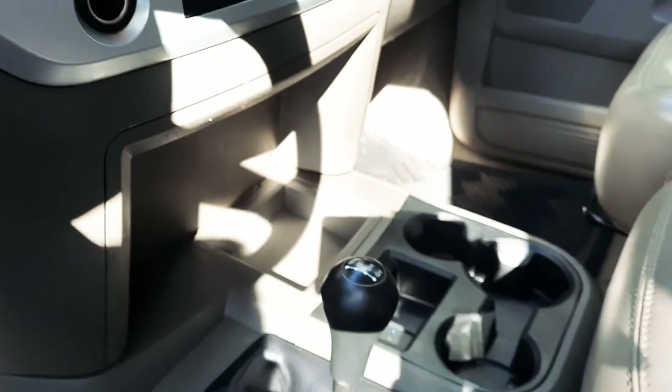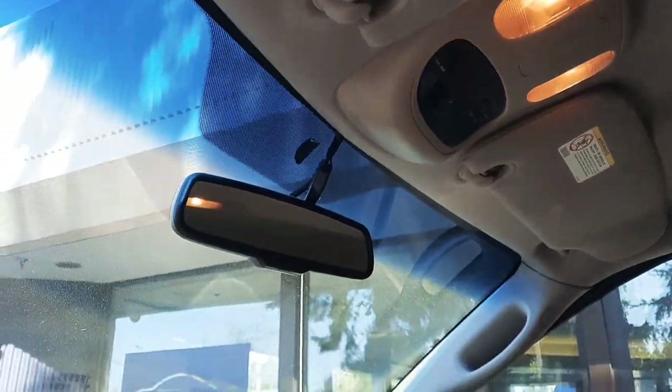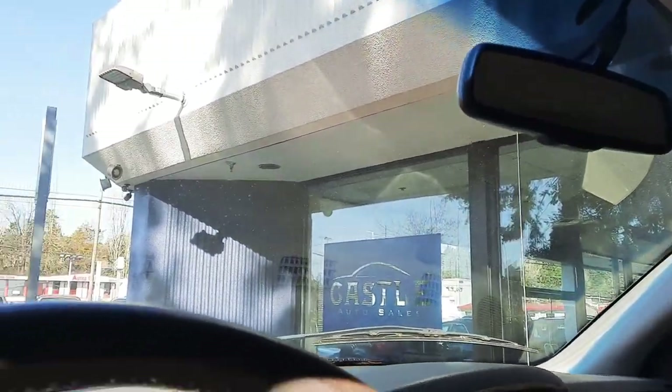Heated seats, air conditioning and heat, four-wheel drive, trip computer up there — destination, empty, compass, temperature, those kind of things. And then the auto-dim rear view mirror.